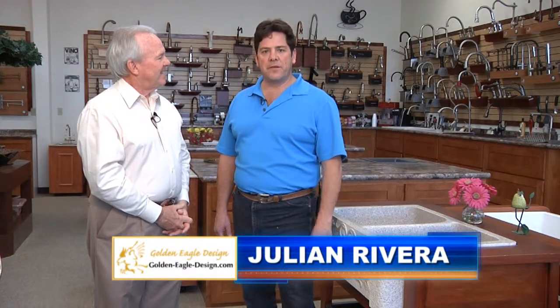Builders, remodelers, and homeowners count on Golden Eagle Design for all of their kitchen and bath fixtures. One of the great things for homeowners, builders, contractors, and architects is knowing that Golden Eagle Design has the largest selection of bathroom and kitchen fixtures in the state. And if you don't see it here, they can order it in for you. We're getting ready to do a little remodeling in our kitchen and need a new sink — let's go take a look.